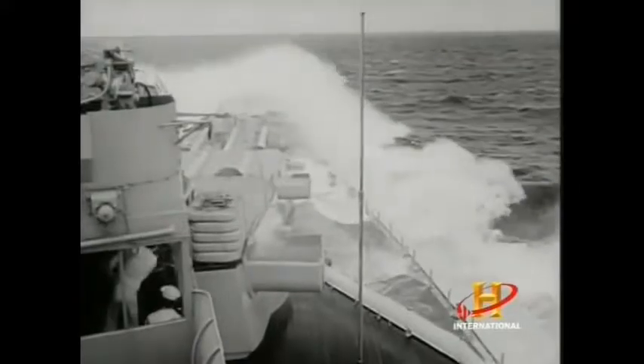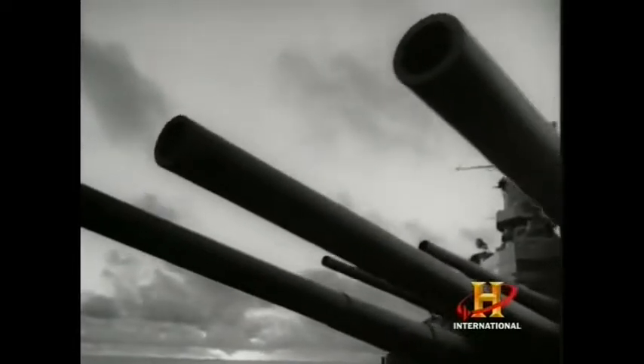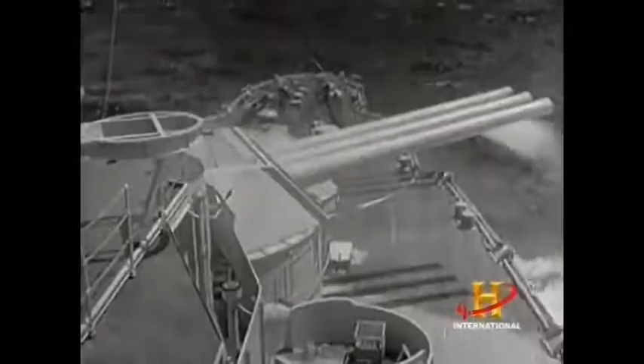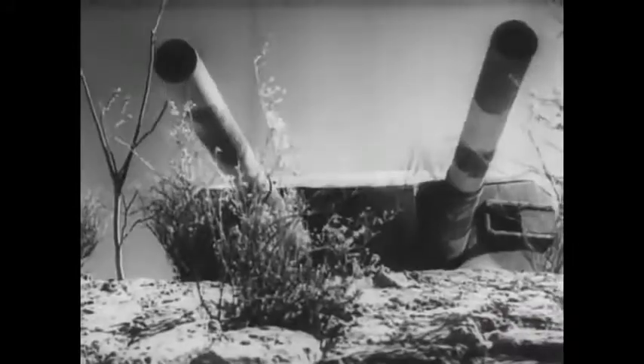With aircraft carriers and the Iowa-class leading the way, the United States replaced Great Britain as Queen of the Seas. Unfortunately, unmatched firepower on the water didn't translate to coastal artillery preeminence. New technology forced the U.S. to reconsider its commitment to cannon-based harbor defenses. It was evident that aircraft and surface-to-surface guided missiles were going to be the weapons of the future, taking the place of coastal artillery. Our heavy coastal artillery didn't last a decade past World War II.